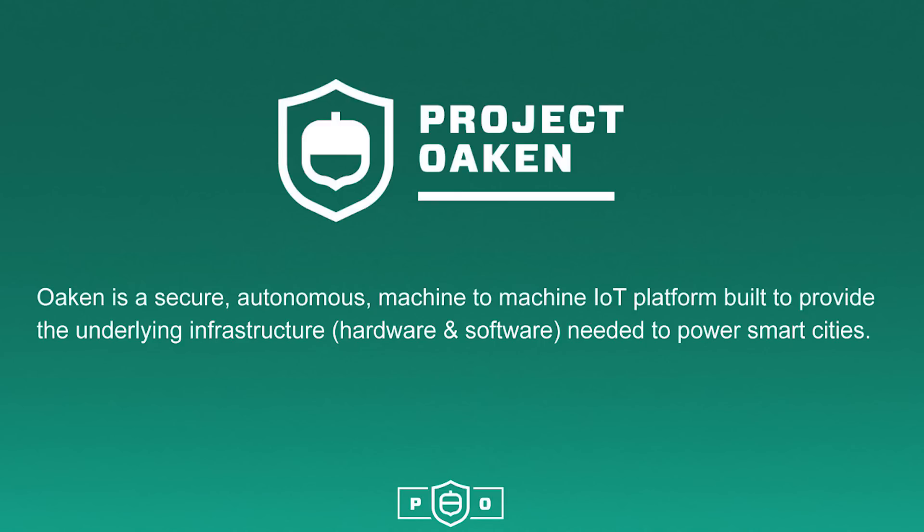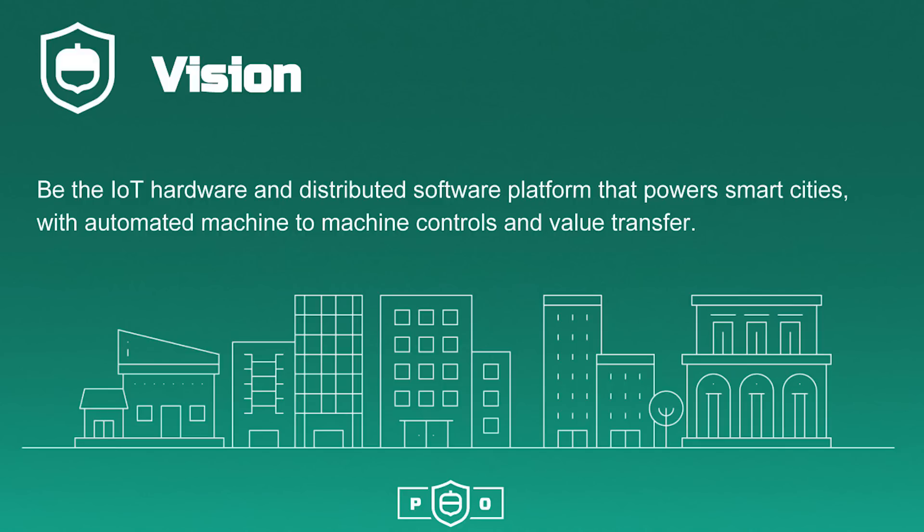This includes both a software and hardware solution that integrates into existing systems and processes. Our overall project vision is to be the IoT hardware and distributed software platform that powers smart cities with automated machine-to-machine controls and true value transfer.